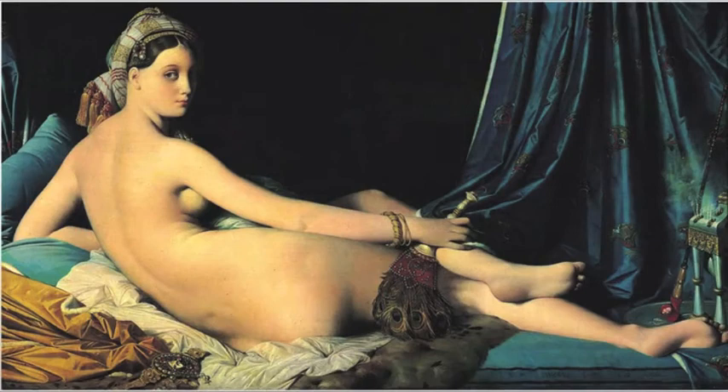What we see here is a woman in a Turkish harem. The elongated features and cool pallid colors reveal a mannerist influence on the work, and that's not the only thing that's going to reveal a mannerist influence on the work.